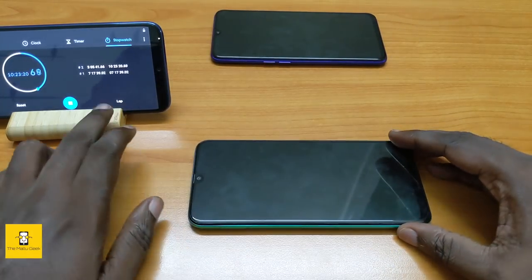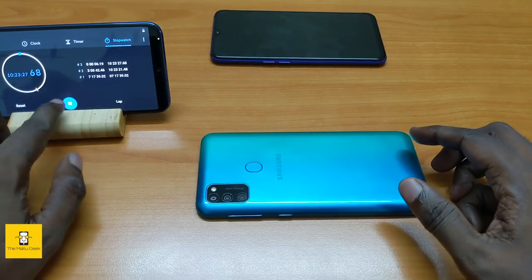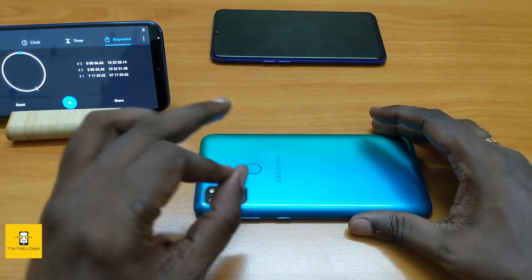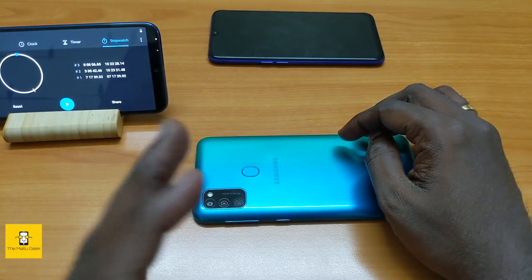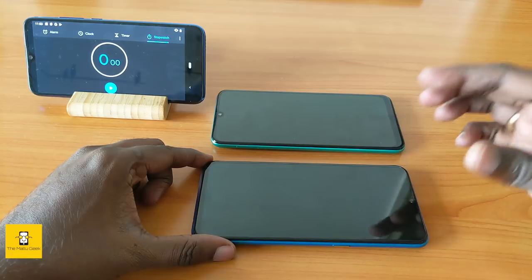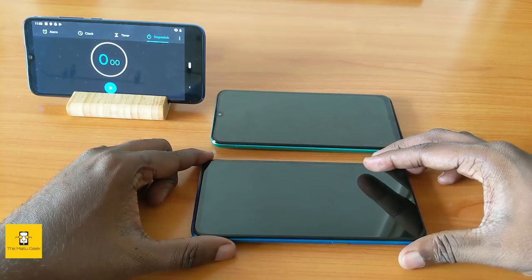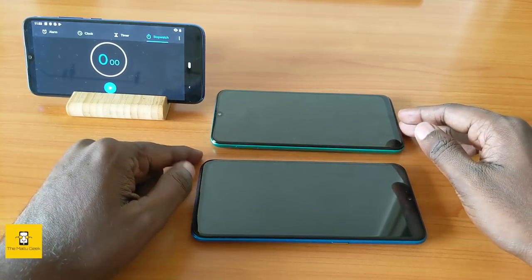Finally, the Realme XT battery is dead. The Samsung Galaxy M30s screen-on time summary is now presented. This concludes the battery life portion of the test, and we move on to the charging test.